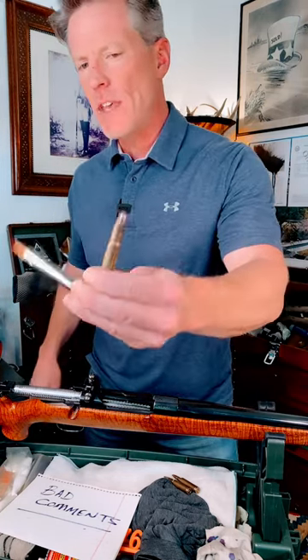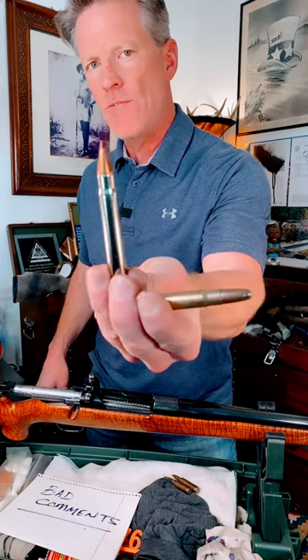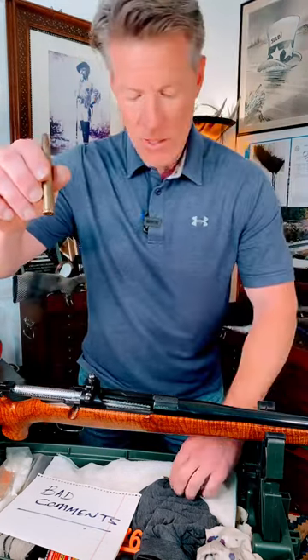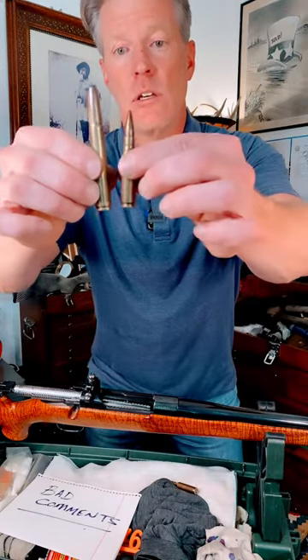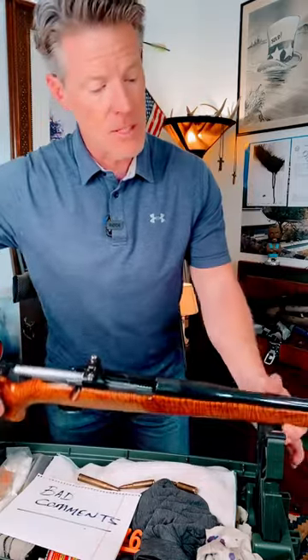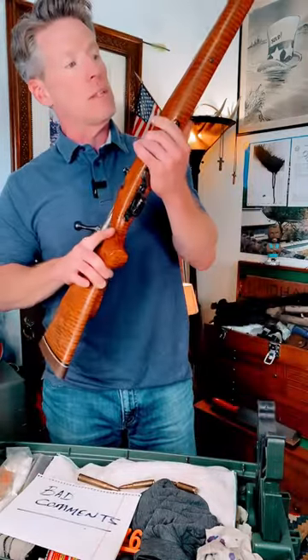But when you get into something bigger like this, like these big .375 H&H Magnum size rounds, it starts getting a lot of fun. A little bit more expensive to shoot, obviously, but it is a lot of fun. Something like this disintegrates cinder blocks.